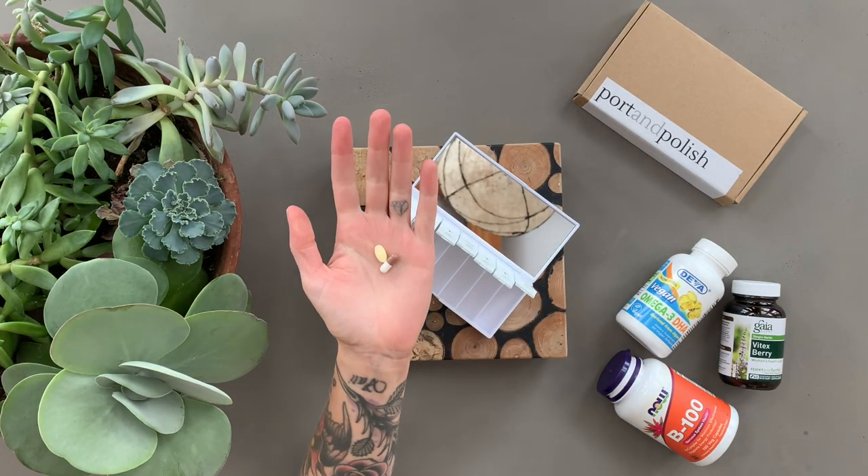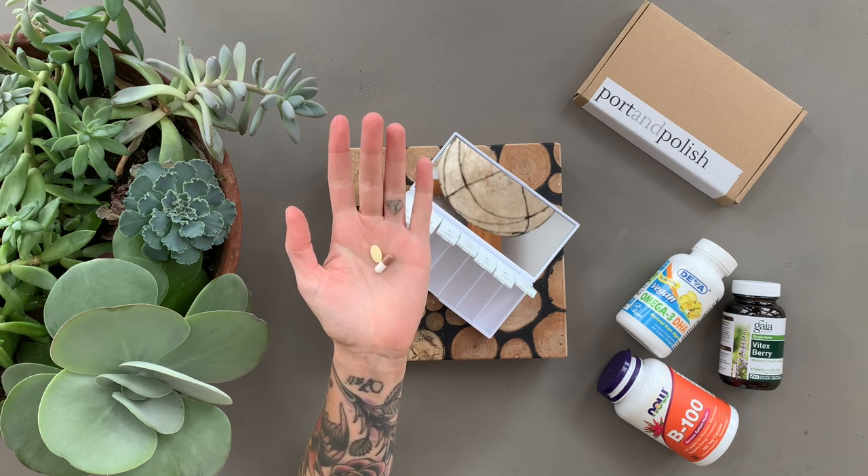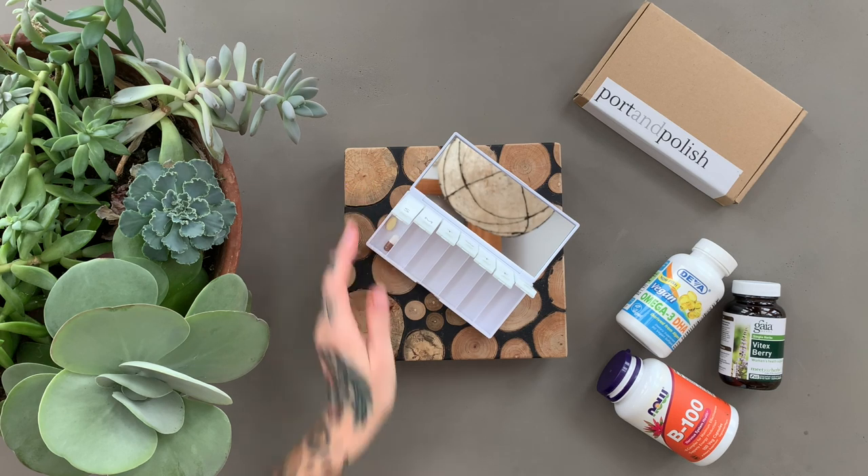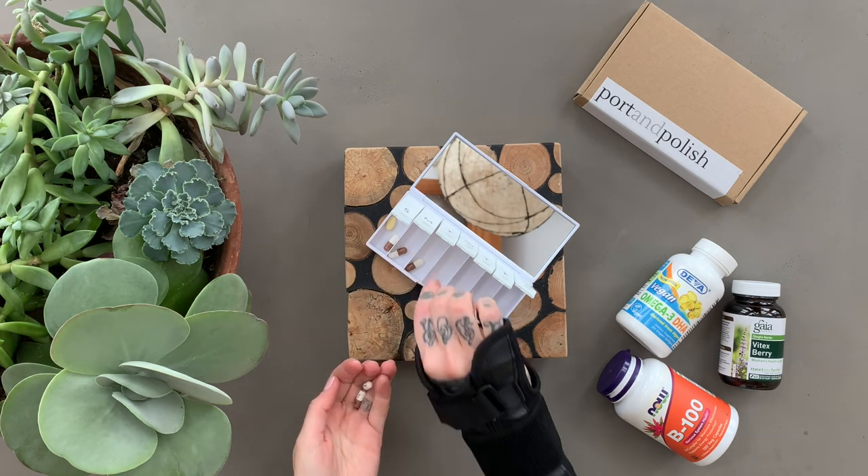So first up, the pharmaceuticals. I take an antidepressant which is Wellbutrin, which can also be helpful for ADHD, and I take a stimulant medication too.